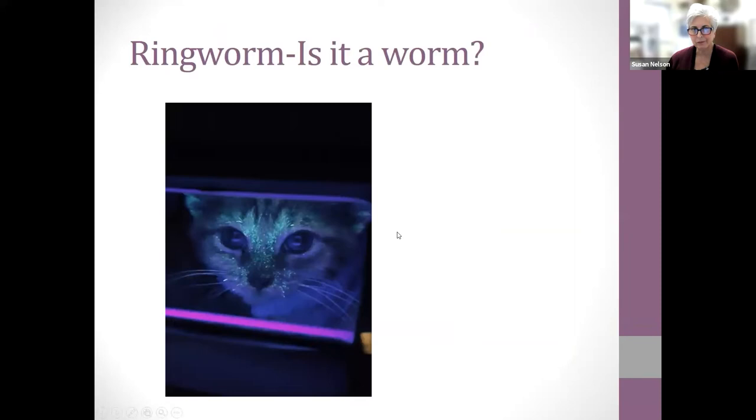A quick question: is ringworm a worm? No — it is a fungal infection. A lot of people think it's a worm because of the name. The image shows hairs fluorescing under a Wood's lamp. Good job to those who answered correctly.